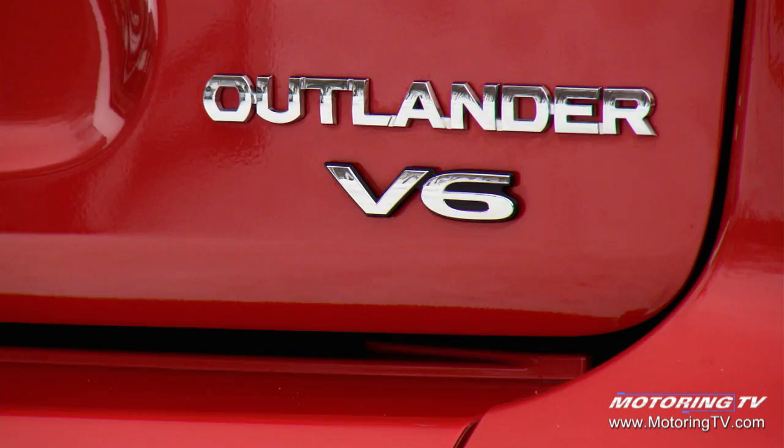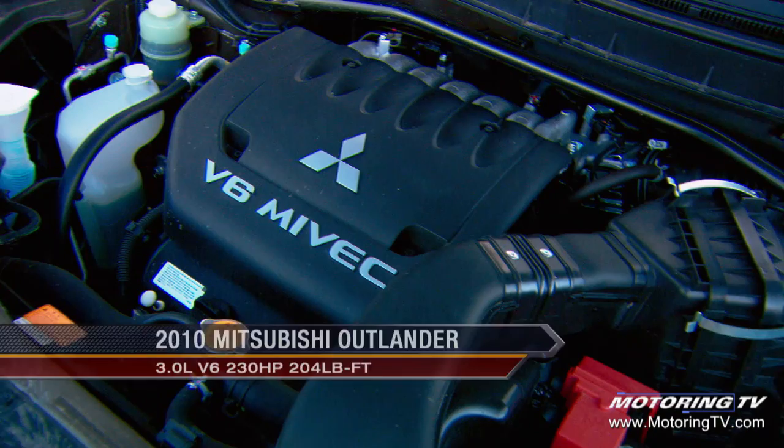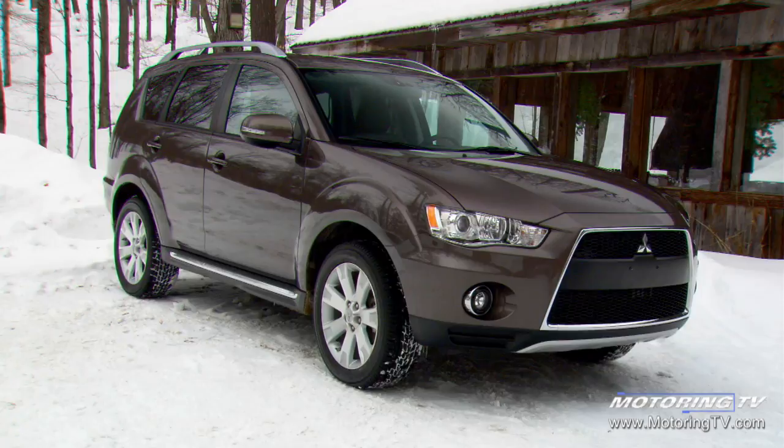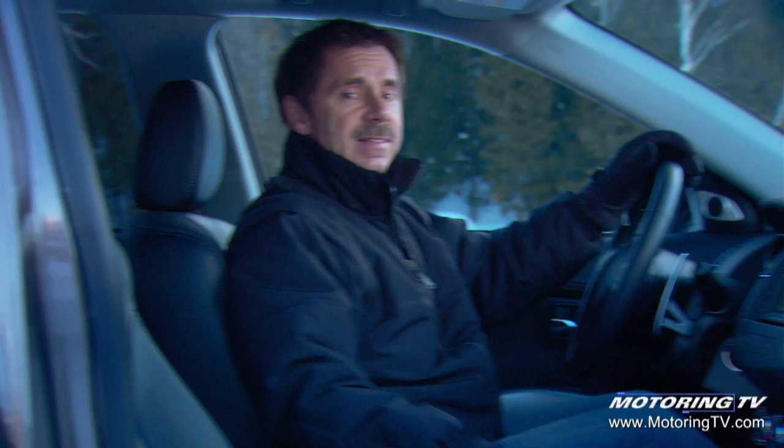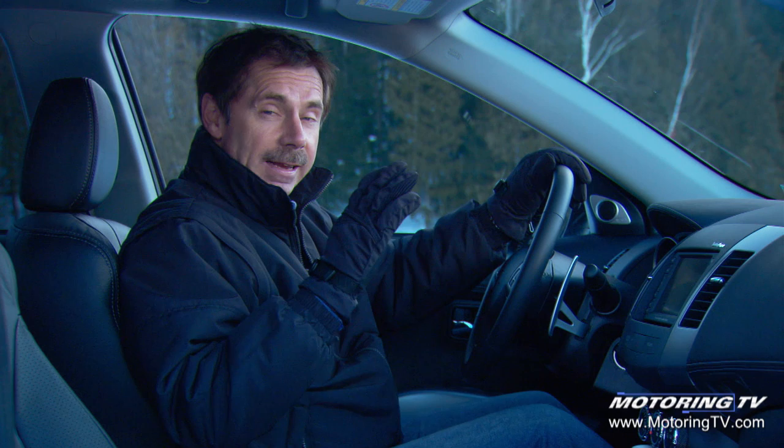In terms of lineup, there's an ES with a four-cylinder, and then an LS model which introduces the V6 with 230 horsepower — up 10 horsepower since last year, but with improved fuel consumption at the same time. The V6 is essential in this segment; a lot of the competition has only four cylinders. It's got a lot more torque and power, which is great for on-highway situations.